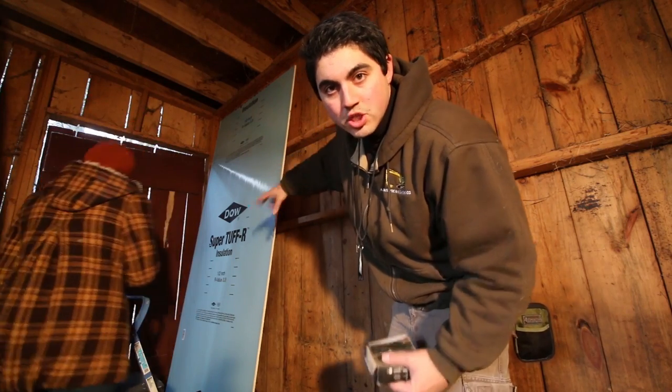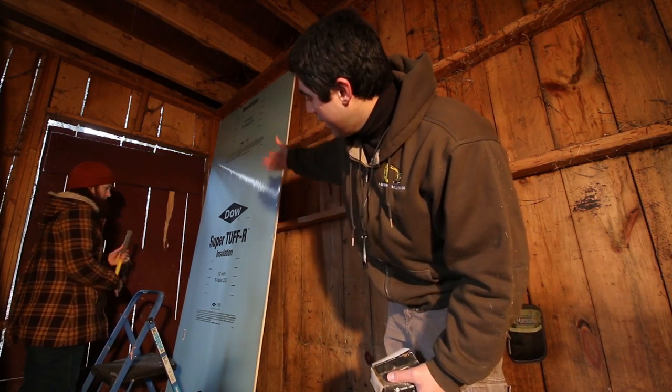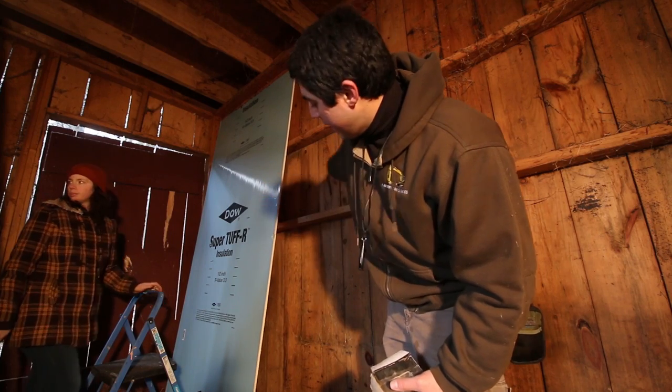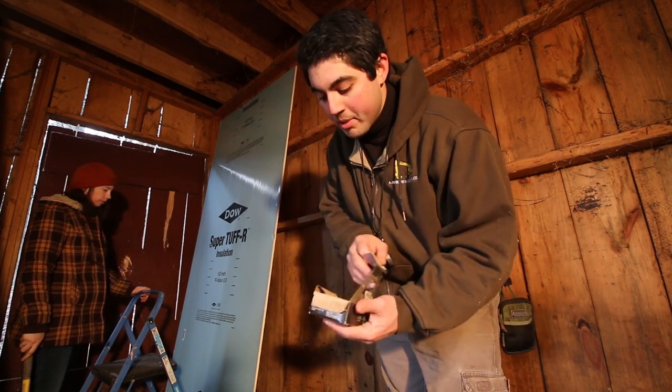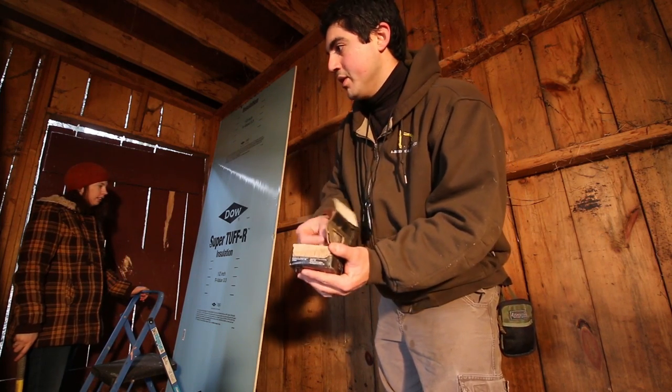We have these foam insulation boards. This is like 3.5 R-value and it's got the shiny side that's like the weatherproof side. We're putting that outside so it's water resistant and it's warm. And on top of that we'll put our OSB.